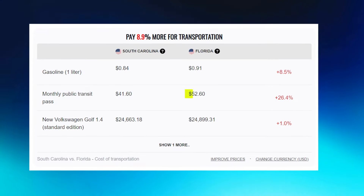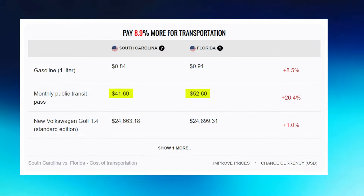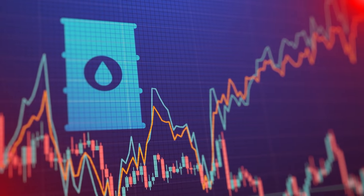Neither Florida nor South Carolina is known for extensive public transportation or metro systems, though both provide bus service and private options like taxis, Uber, and Lyft. A monthly transit pass in Florida costs about $52.60, while in South Carolina it's about $41.60. Most people drive, so gas prices matter too. Currently, gas averages about $3.17 per gallon in South Carolina and about $3.44 per gallon in Florida.